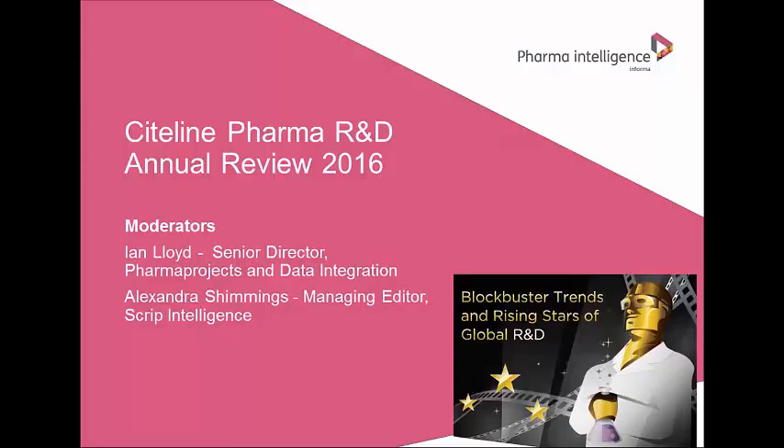My name is Ian Lloyd and I'm Senior Director for Pharma Projects and Data Integration at Sightline, and I'm one of the presenters today. I'm also the author of Sightline's Pharma R&D report and its new active substance supplement which this presentation is based on. My co-presenter is Alex Shimmings, Managing Editor of Script Intelligence, who has worked with Ian for many years in devising this report.